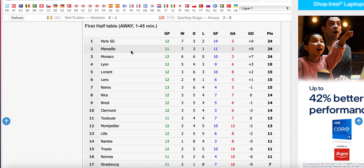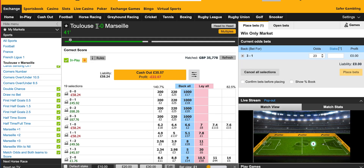I also looked at the previous results. Toulouse can have some big scorelines, but recently Marseille have really improved and they've kept a lot of clean sheets away from home. I think they've won their last three away games 2-0. That's why I did what I did.